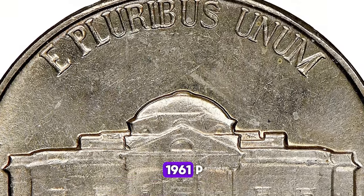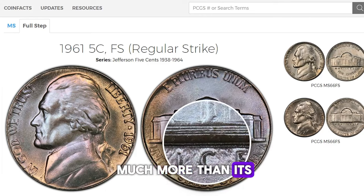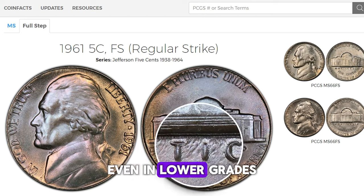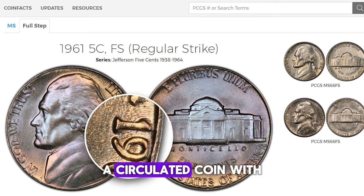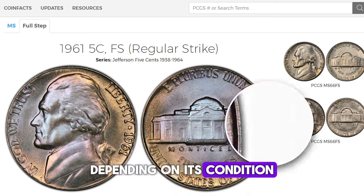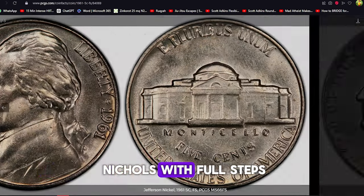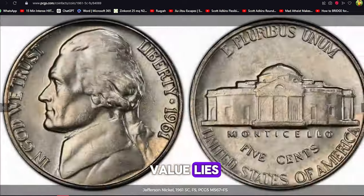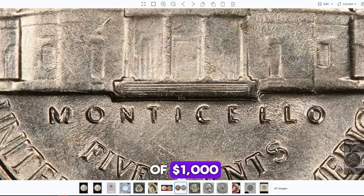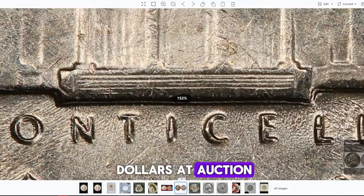In circulated grades, the 1961 P Jefferson Nickel is generally not worth much more than its face value. However, coins with visible steps, even in lower grades, can command a premium. A circulated coin with partial steps might be worth a few dollars, depending on its condition. Uncirculated 1961 P Jefferson Nickels with Full Steps are where the real value lies. Top-grade examples with Full Steps can command prices upwards of $1,000, with some exceptional specimens selling for several thousand dollars at auction.